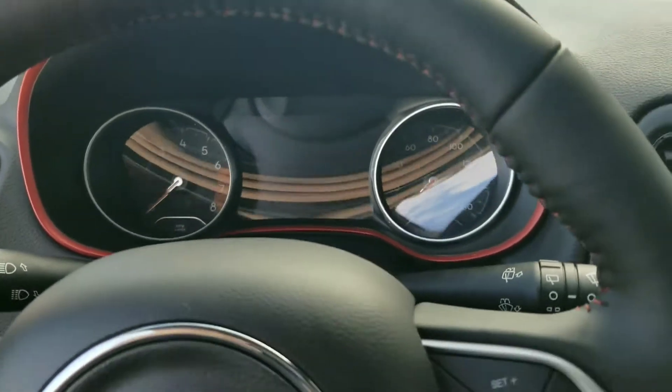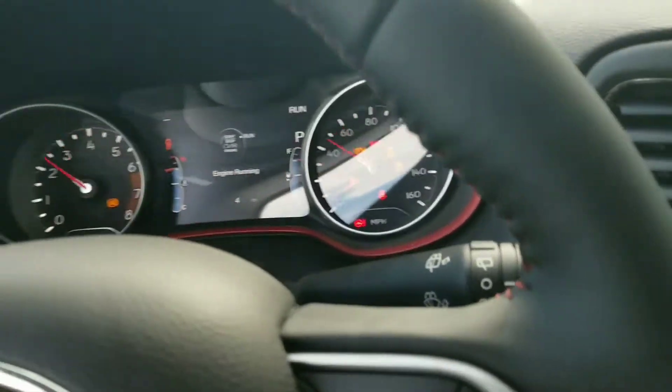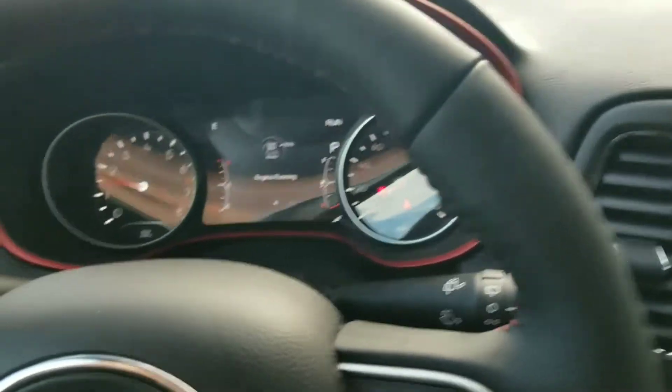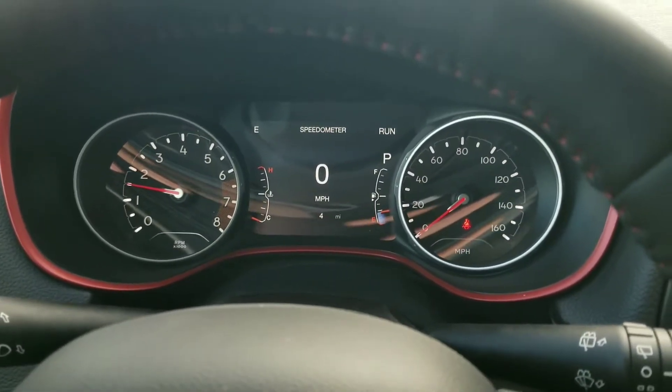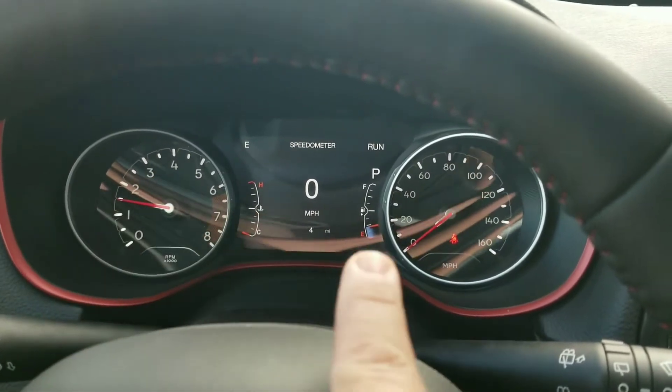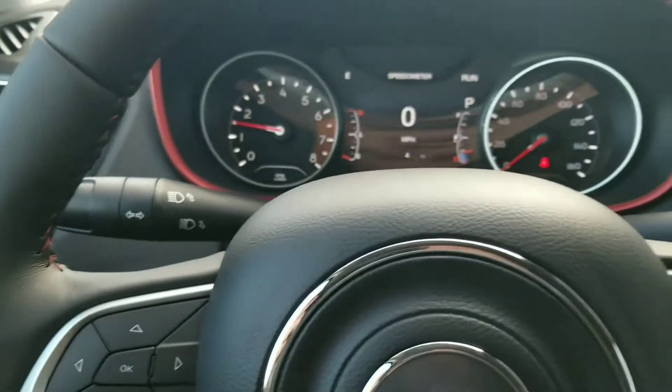We'll go ahead and turn it on so you can take a look at the inside. There's what your middle cluster looks like — the electronic display in the middle is customizable, and you can have it show you different things.